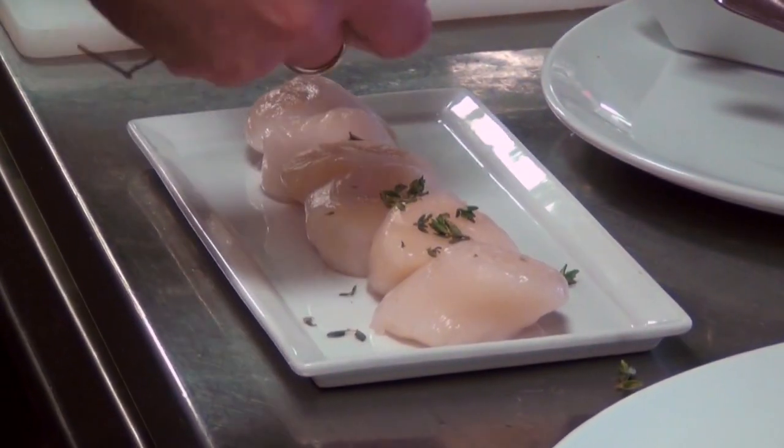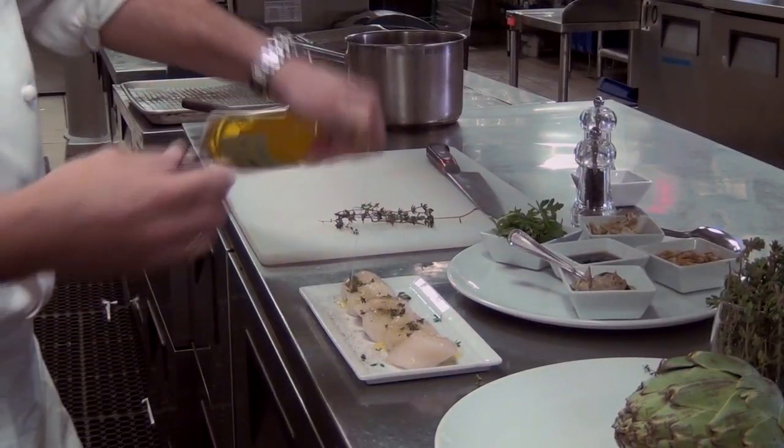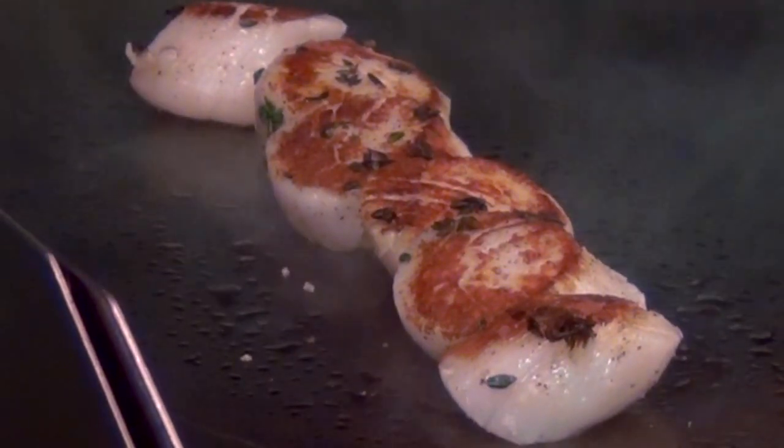First, add thyme to the scallops. Season with sea salt and fresh pepper. Pour some olive oil. Grill them for about two minutes on each side. Keep the inside medium rare and cook to a golden brown.